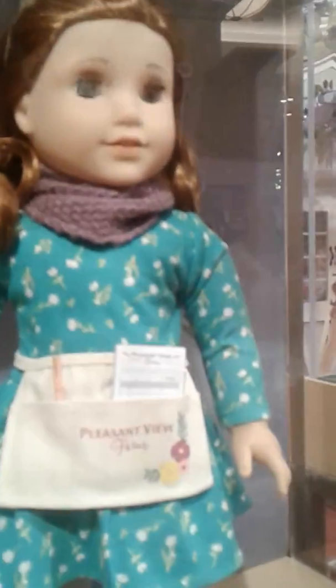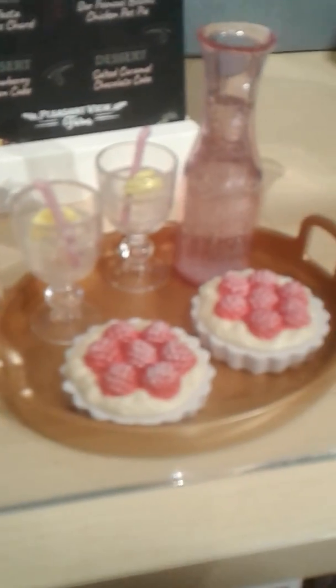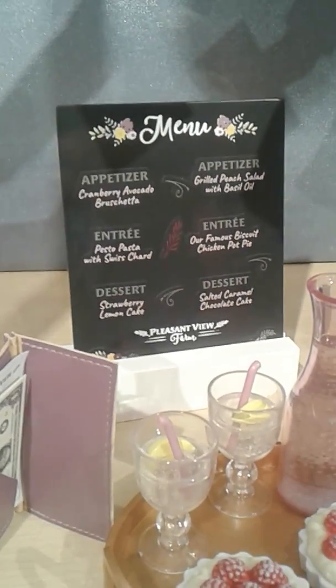Does Blair have anything new? She does. Blair has one new outstanding outfit and a new accessory. This is Blair's casual outfit — comes with really cute gray tights, her boots, and an endless infinity scarf over her knit dress and her fancy headband. And this is Blair's fun new restaurant accessories set — comes with a tray, the Blair Berry tarts, sparkling water with lemon, a menu with what she's serving at the farm restaurant today, a checkbook, and an order pad and pen so she can take your order. That is adorable.